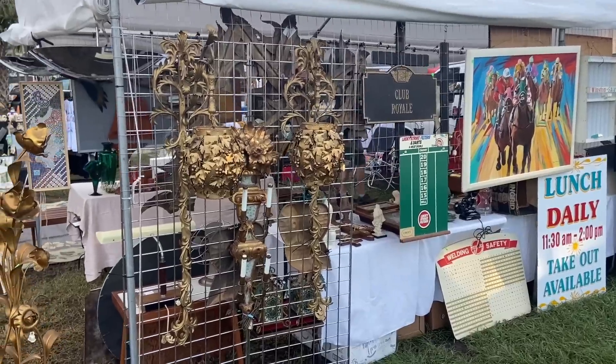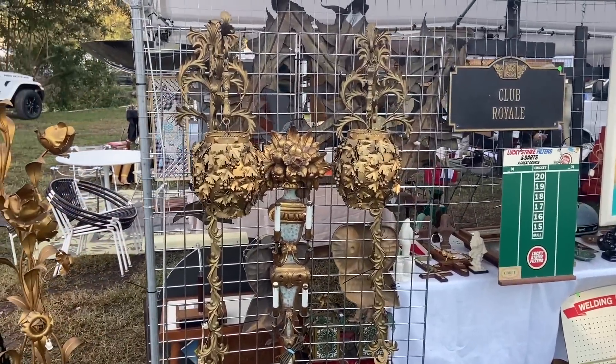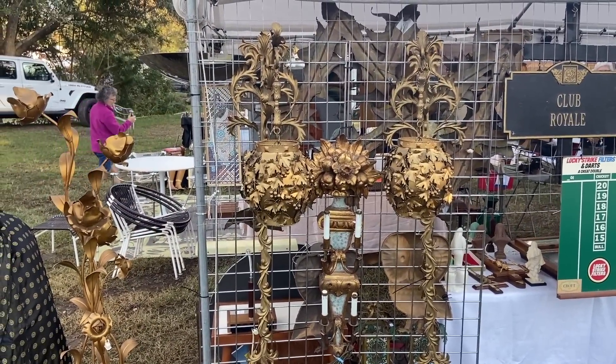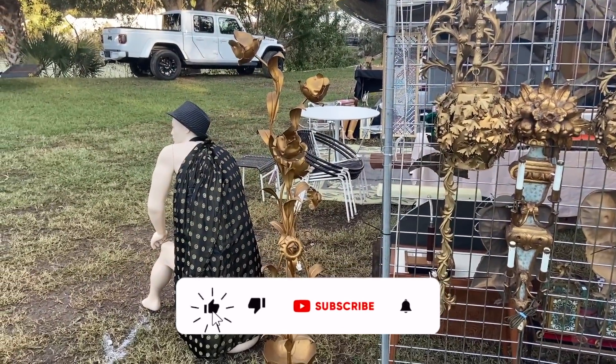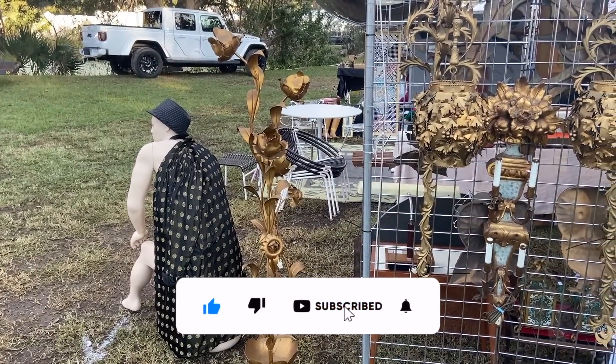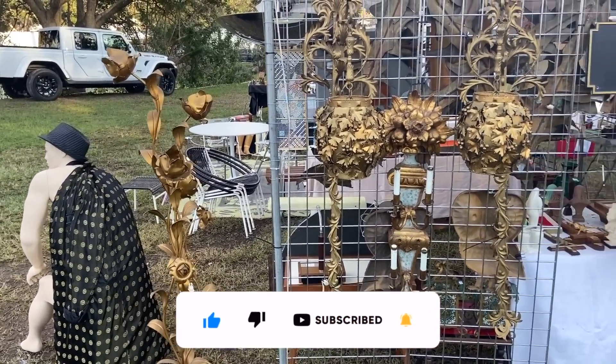Oh, how cool. Here's a fun wall. If you like brass, wow — look at those hanging lamps and around that gilded wood. And here's another really cool brass piece. This is just a really fantastic grouping of items here.